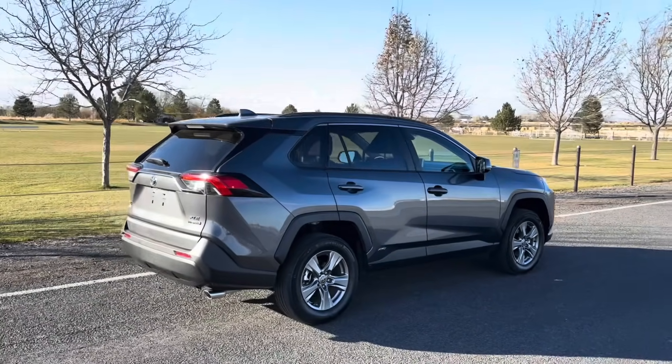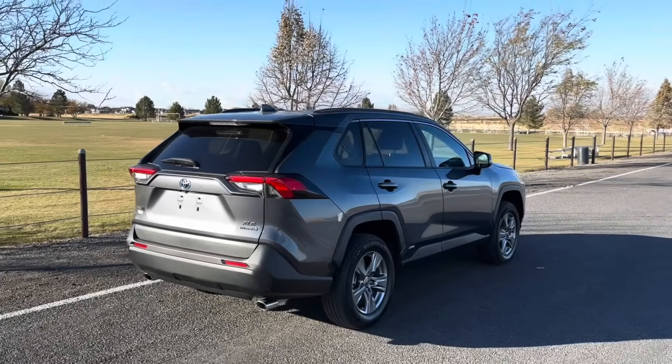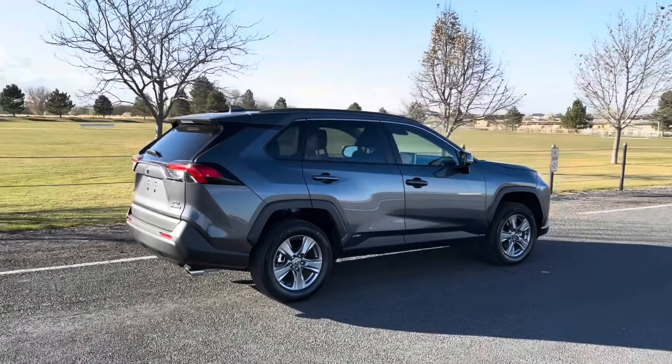Or you can go with the hybrid prime, which is not just a regular hybrid but a plug-in hybrid. That adds another motor, quite a bit more horsepower, and quite a few other features — but that's not what this video today is about.